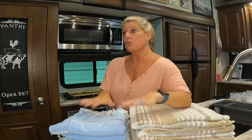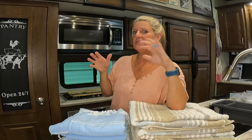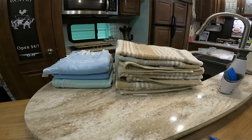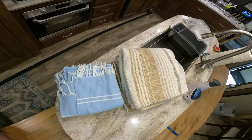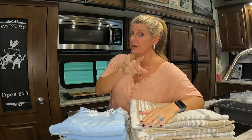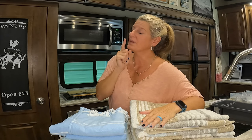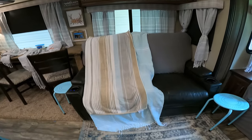A big reason people use Turkish Towels over regular towels in their RV is the storage factor. You can take up so much less room with a Turkish Towel versus a regular towel — regular towels take up more surface space. That being said, you're not getting less towel, because the actual Turkish Towel is bigger than a regular towel by a good bit.